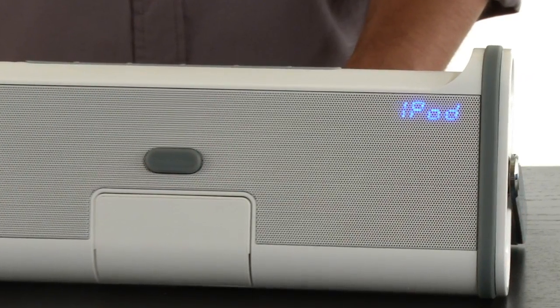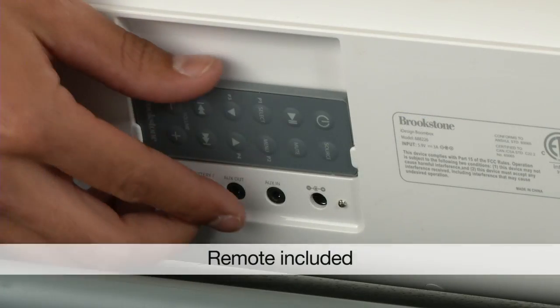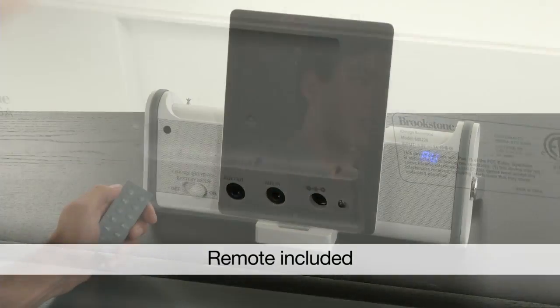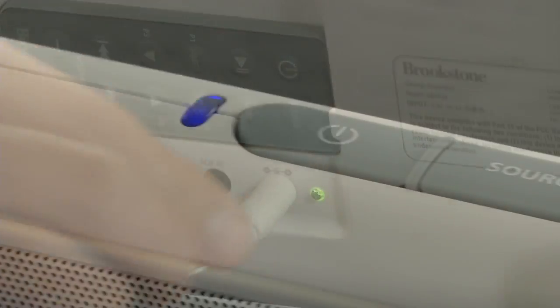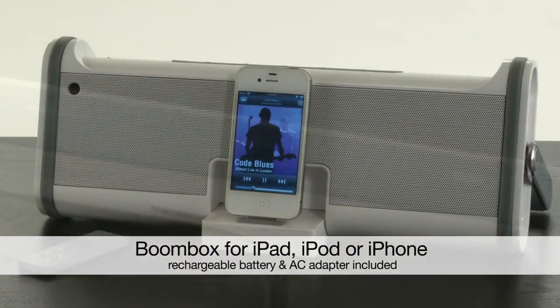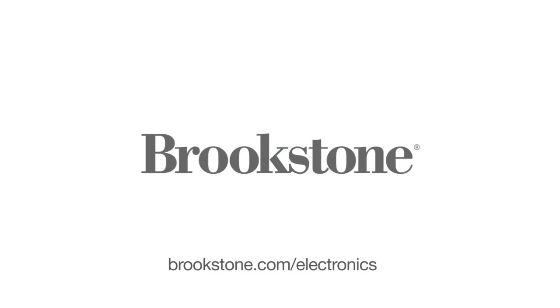An easy to read LED display along with an integrated remote allows you to control your boombox from across the room. And the rechargeable battery lets you jam for hours. Go ahead, play it loud with the new boombox, only at Brookstone.